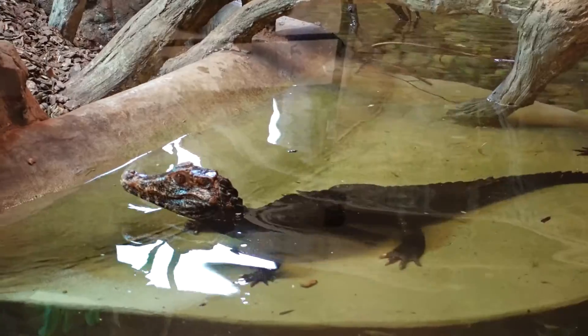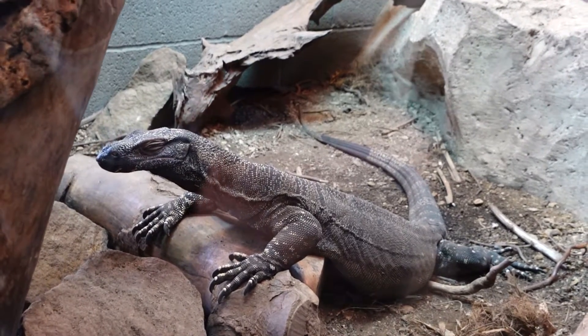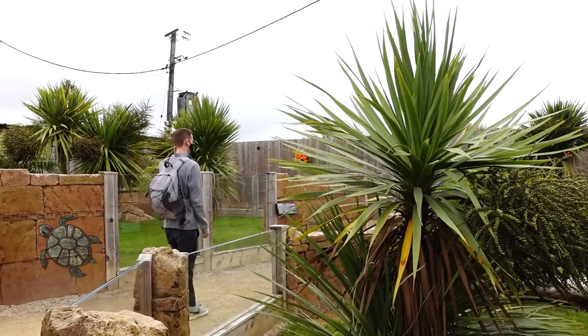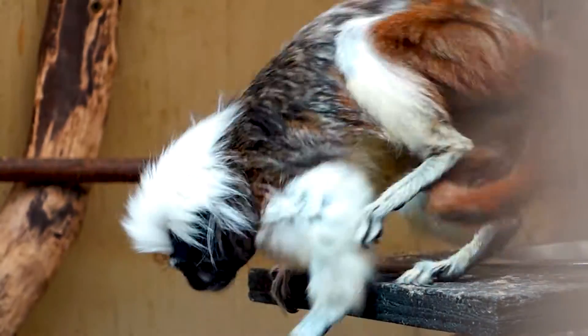That was a really good afternoon out at Crocodiles of the World. It's just a couple of hours long, but it's great to bring your family, have a look around, and learn a lot about crocodiles. It does what it says on the tin — loads of different species, loads of enclosures. They've got that little mammal bit as well, which is good, as it kind of breaks things up. Crocodiles are quite still and don't really do a lot, so you need those mammals — monkeys, otters — just to break it up a little bit.